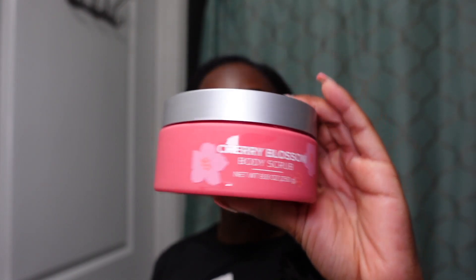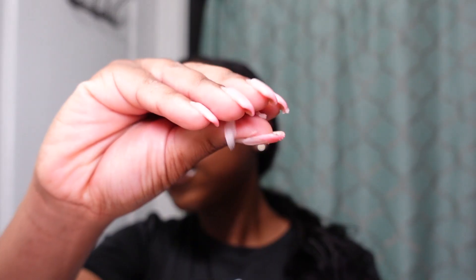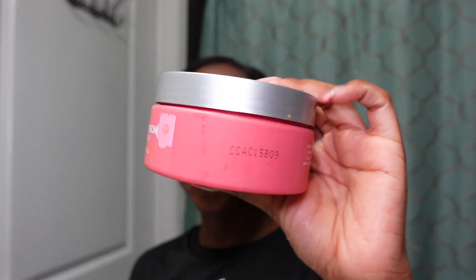For step one we have the bubble bath, and for step two we have the body scrub. It is very fine and very soft. It smells so good — a fruity but also very floral scent, cherry blossom. Look at how fine it is, which means it's going to be soft on the skin, not too harsh. Today I need something soft and gentle. We're pampering ourselves — no need to be rough on the body today.